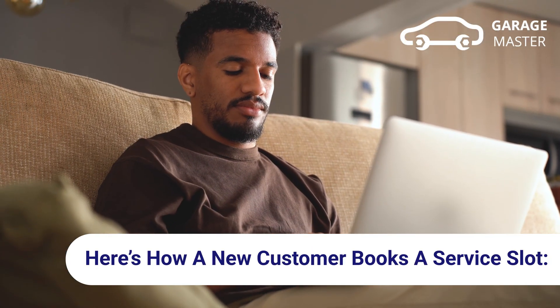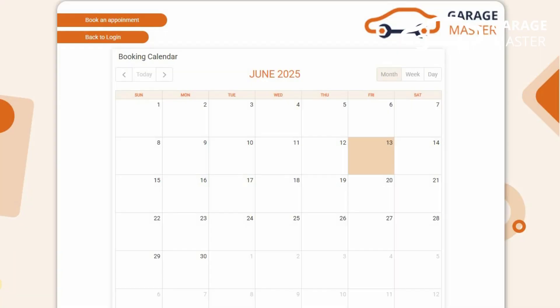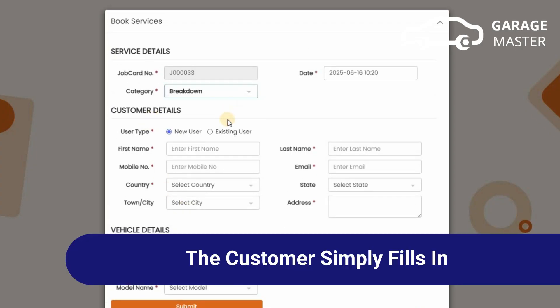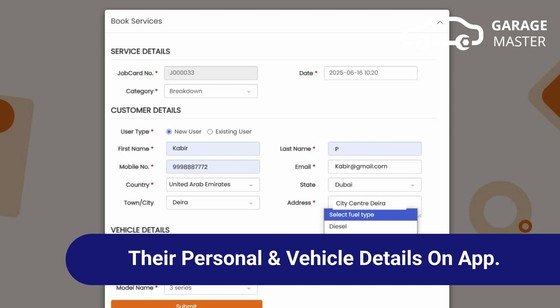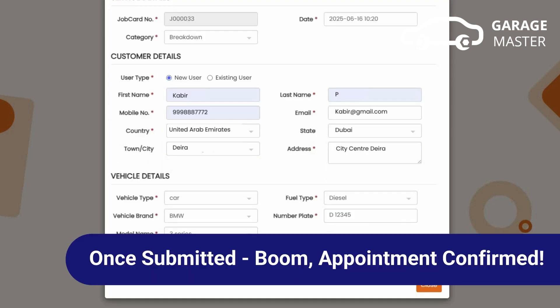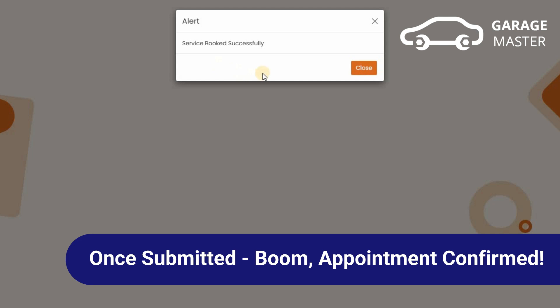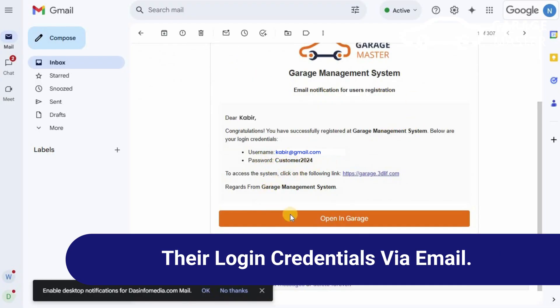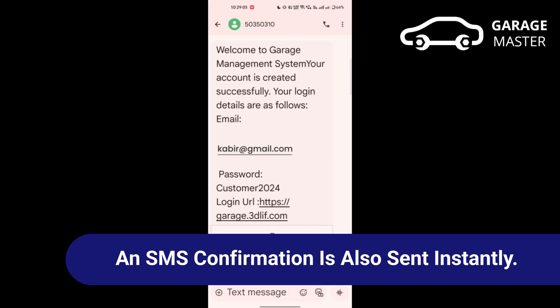Here's how a new customer books a service slot. The customer simply fills in their personal and vehicle details on the app. Once submitted — boom — appointment confirmed. They receive all booking details along with their login credentials via email. An SMS confirmation is also sent instantly.